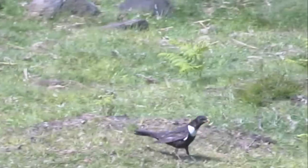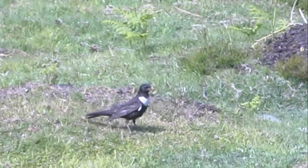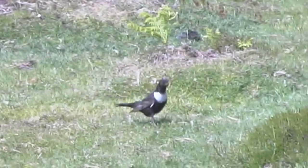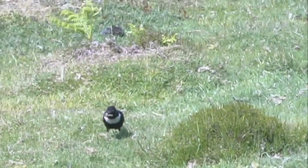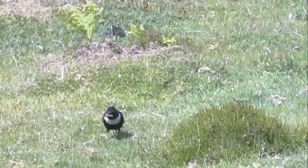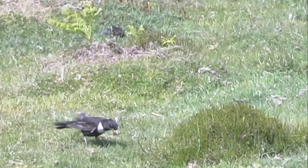The Ring Ouzel is the wilder, shyer mountain cousin of the Blackbird, and its jizz gives a more lithe impression. A dark-tipped bill, more upright pose and proportionally longer tail combine to give a less domestic and dumpy appearance than the familiar Blackbird.